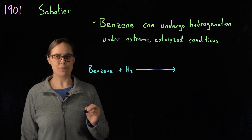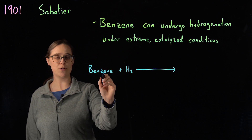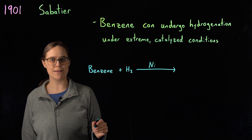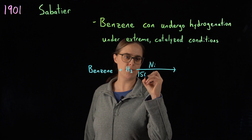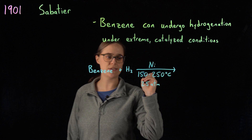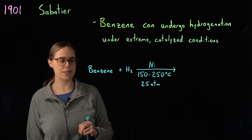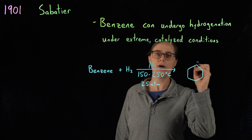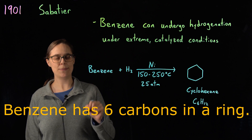The year is 1901, and French chemist Paul Sabatier found that benzene can undergo hydrogenation under extreme catalyzed conditions. He took benzene and added hydrogen, and nothing happened. He added nickel — which often catalyzes hydrogenation reactions for other compounds — but still nothing happened. He then increased the temperature and pressure, finding that at 150–250°C and 25 atmospheres (25 times higher than average sea-level pressure), the reaction could happen. He could add hydrogen onto benzene. The product obtained was cyclohexane, which has six carbons in a ring, all single-bonded to each other. From this, we conclude that benzene is a six-membered ring with six carbons.